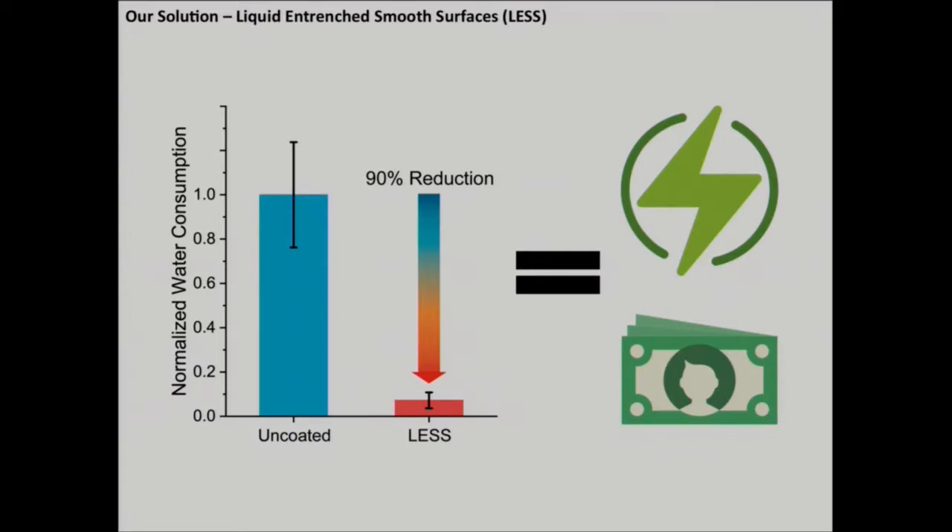For households, rental managers, universities, large-scale institutions — basically anyone footing a water bill — a toilet surface that consumes 90% less water would mean significant money savings. At the national scale, it would also lead to large-scale energy savings.